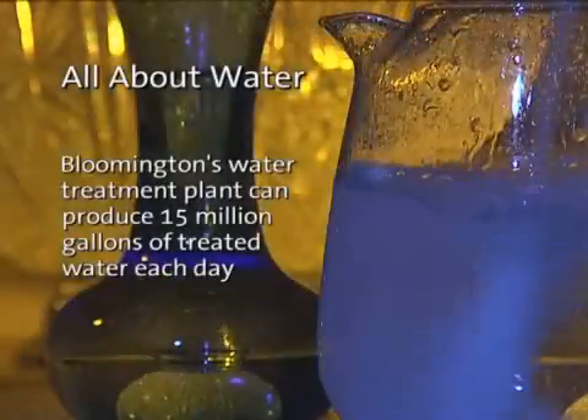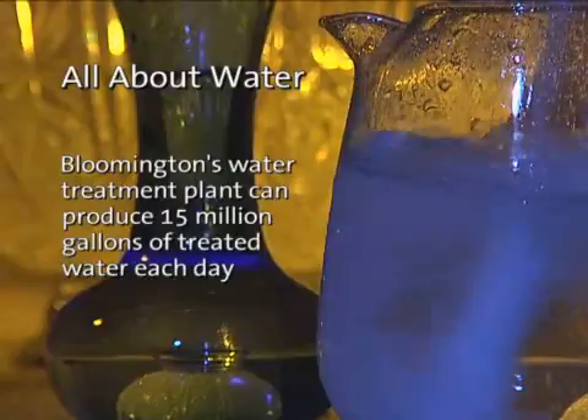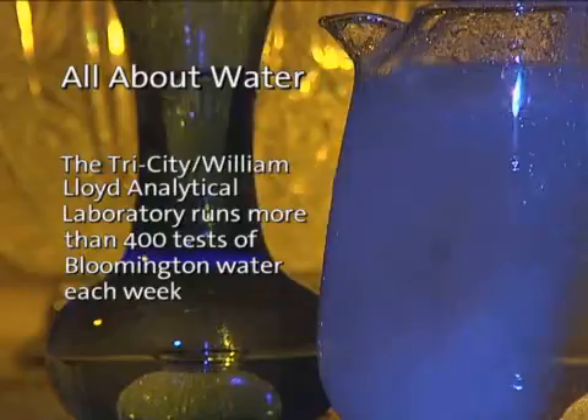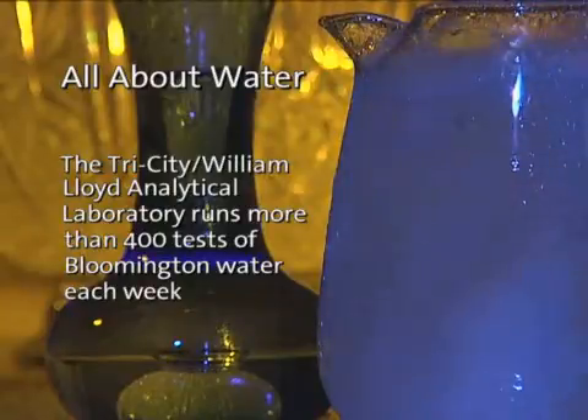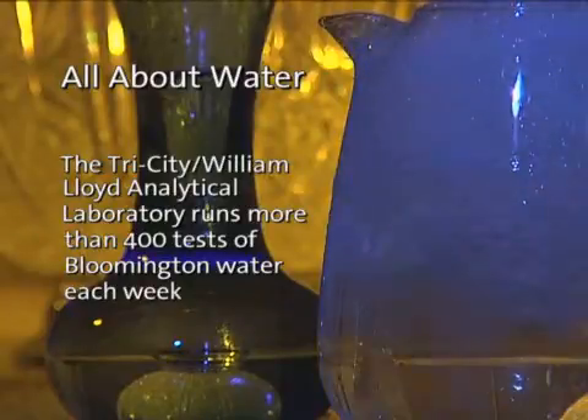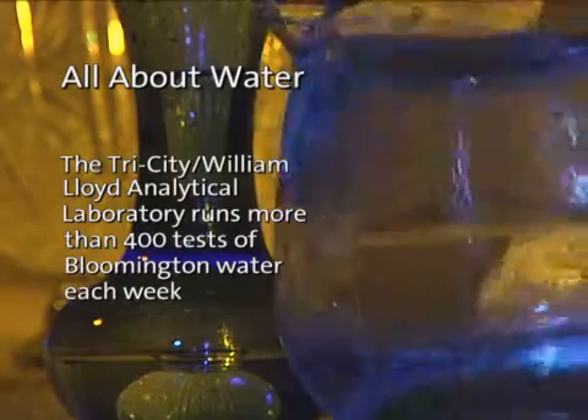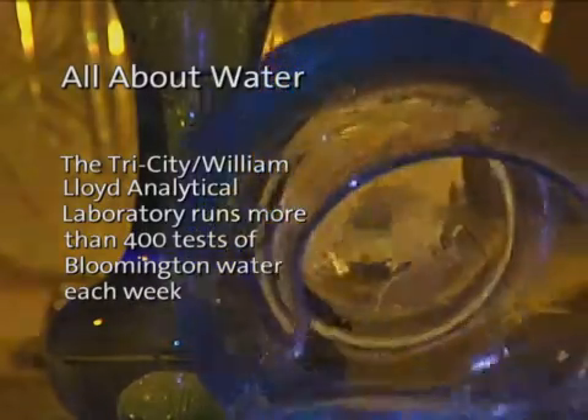The city of Bloomington's water treatment plant can produce 15 million gallons of treated water per day. The Tri-City Analytical Laboratory runs more than 400 tests of Bloomington water per week, and in 2009 they performed 24,500 tests. Bloomington Today — All About Water — returns after the break.